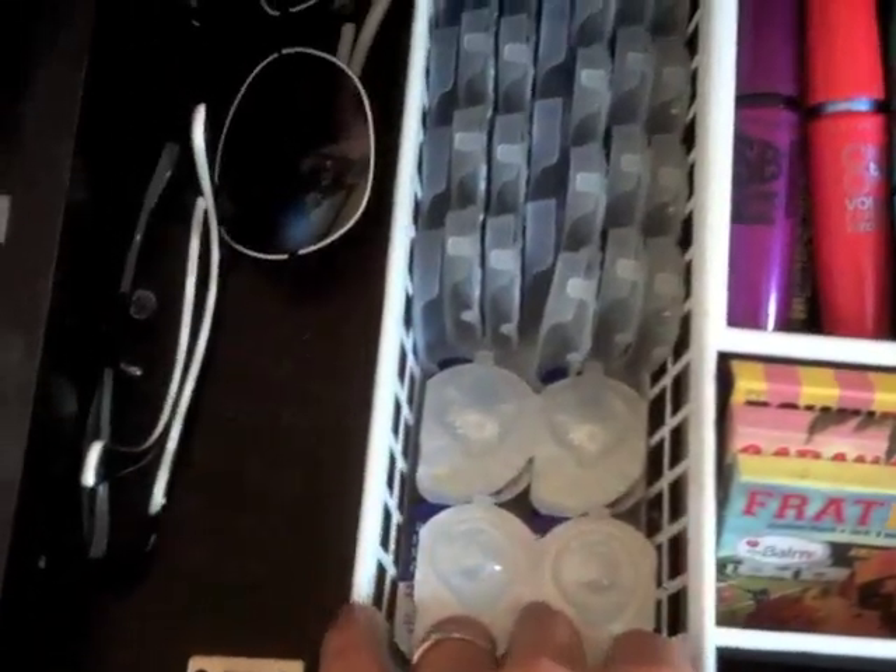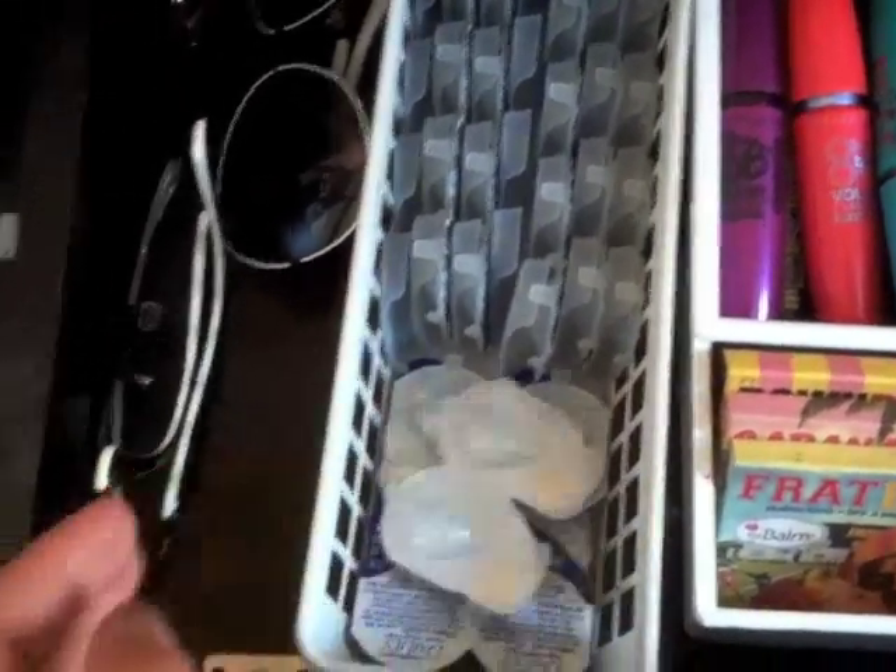I wear daily contacts so those are all right there — so many contacts. Some glasses and hand sunglasses randomly right there. I guess we'll move on down now.